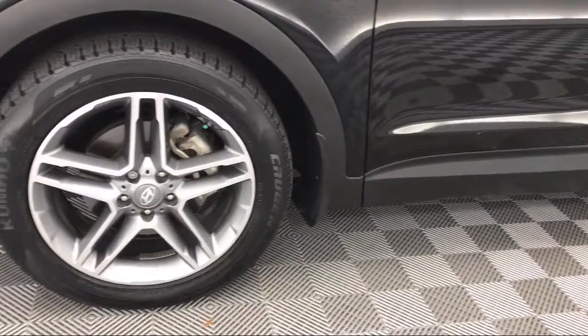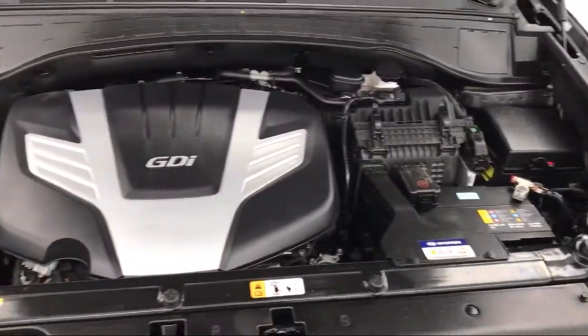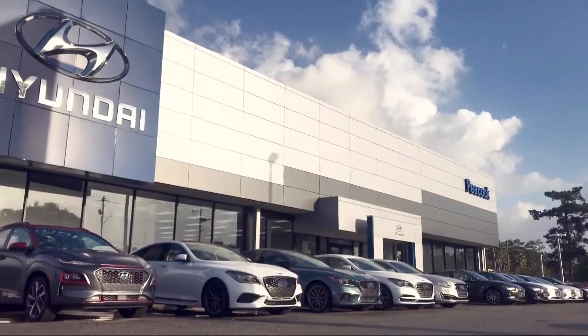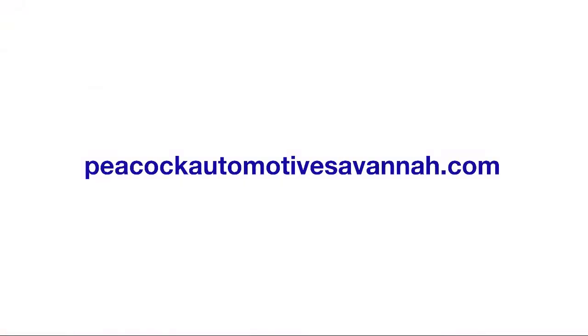Here at Peacock Hyundai of Savannah, we put our customers at the center of our business model. We do much more than just sell cars. We strive to provide every service our valued customers may need, including competitive financing opportunities and excellent lease deals. Our ultimate goal is simple: zero dissatisfied customers.